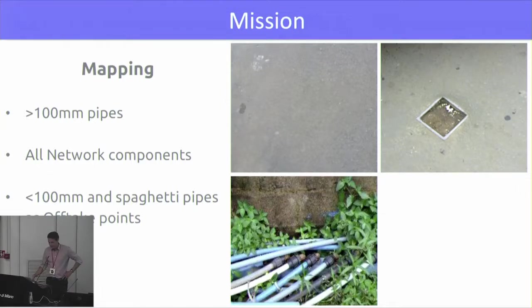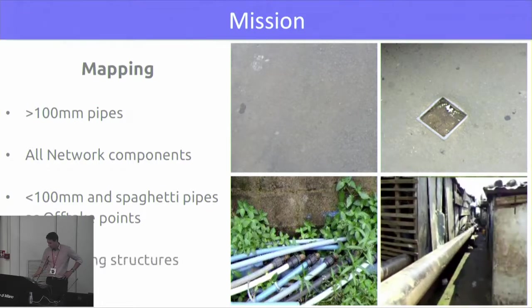We didn't have to map what we call the spaghetti pipes, which is all the informal network tapped onto the Guma Valley Water Company pipes. We just mapped them as a point of take-off point. We also had to map the encroaching structures, which are the constructions within one metre of the pipe network.